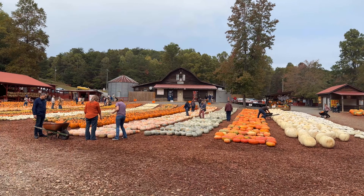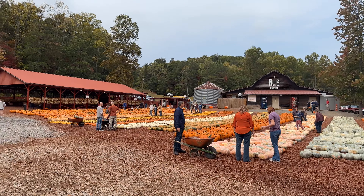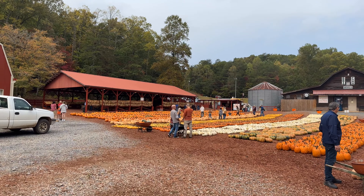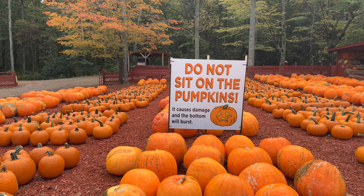Burt's Pumpkin Farm is located in Dawsonville, Georgia — actually about 10 miles or so from the main town — here in the North Georgia mountains. And they don't want you to sit on these big pumpkins because it damages them and causes the bottom to burst, they say.